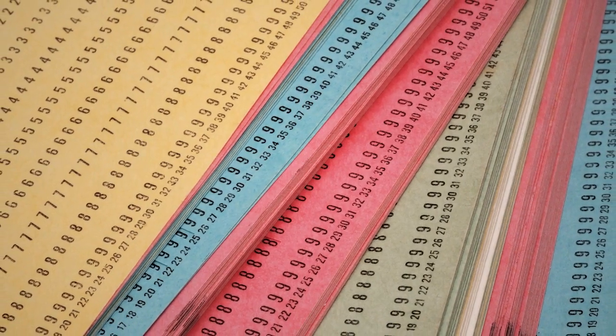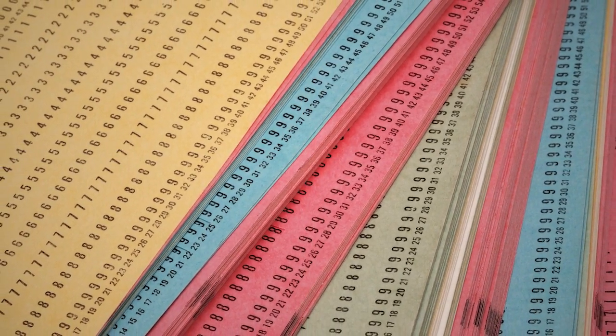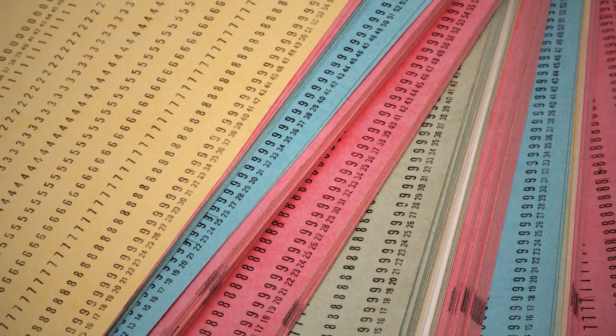Until the 1950s, punch cards were a popular way to store data. Operators would have decks of ordered punch cards used for data processing. If they dropped the deck by accident and the cards got out of order, it was almost impossible to get them sorted again. There were obviously some limitations to punch cards.